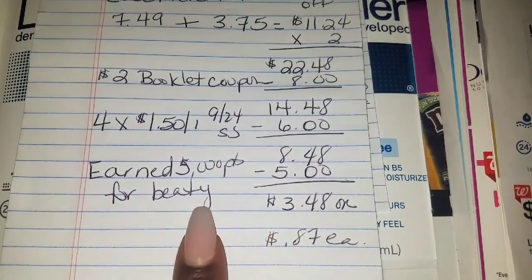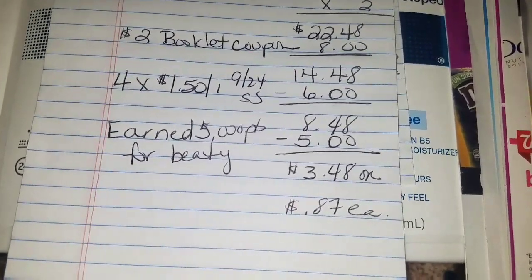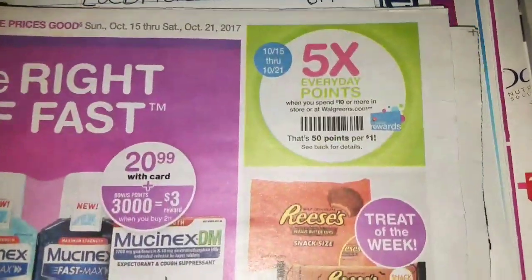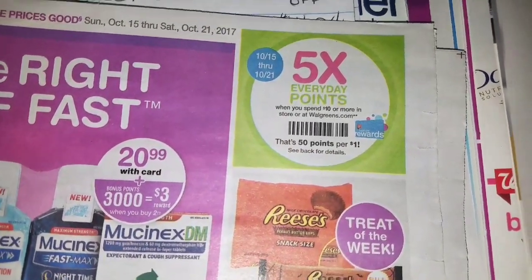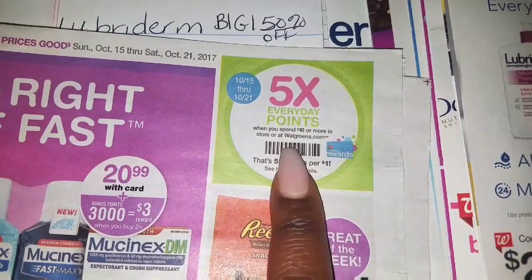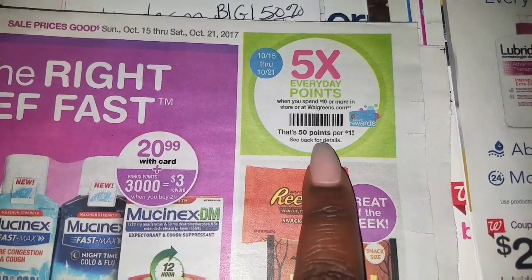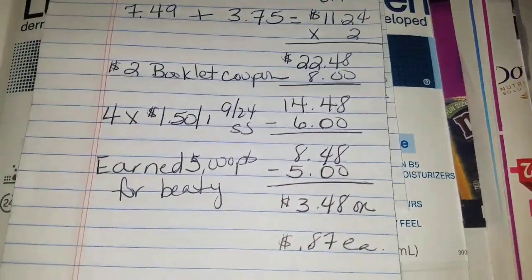Somehow I earned 5,000 points in beauty, because when you spend $50 in beauty you get 5,000 points. I also want you to take note: from October 15th through the 21st, if you get this barcode scanned — have them scan all your products first, then scan this barcode — you can receive five times the points when you spend $10 or more. You get 50 points per dollar. All these points are just too much for me to keep track of.